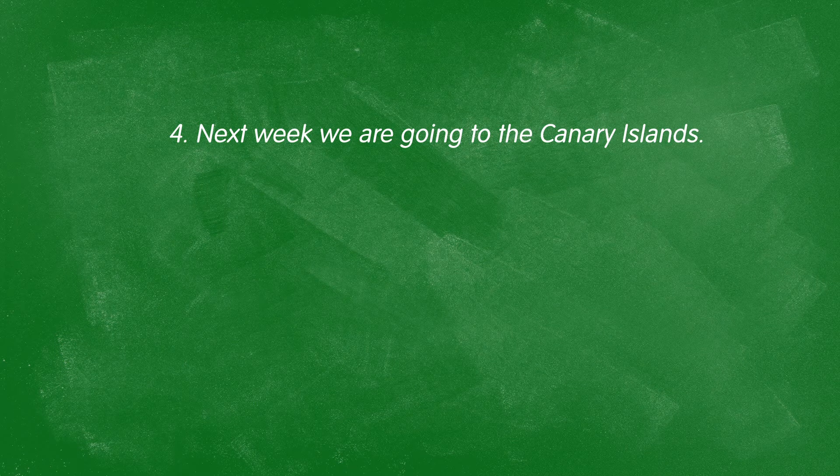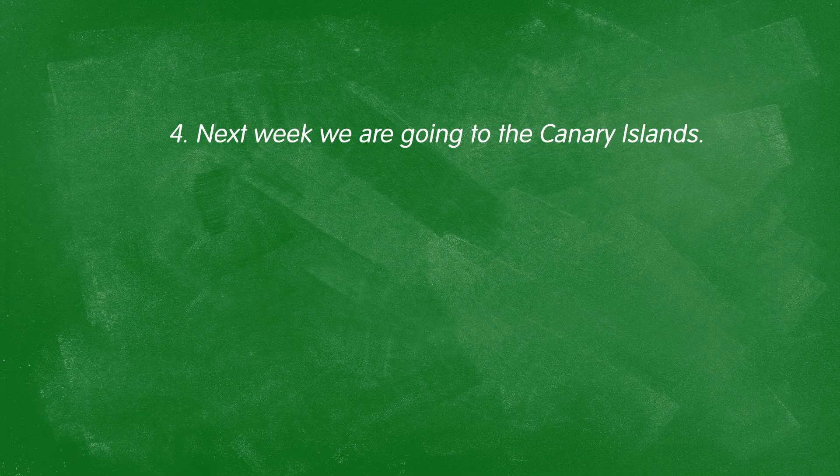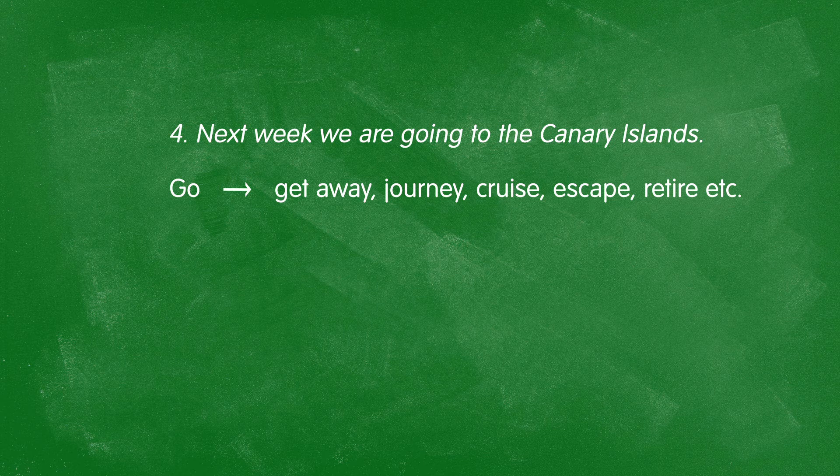Next: "Next week, we're going to the Canary Islands." "Go" tells me you'll leave your current destination and arrive there — but I don't know why or how you're going. If I'm being more descriptive: we're getting away — going on vacation or holiday; or we're journeying — like an adventure; or we're cruising — going by a very nice, comfortable boat; or escaping — getting away from our jobs and daily life; or even retiring to the Canary Islands, if you're older and don't have to work anymore.